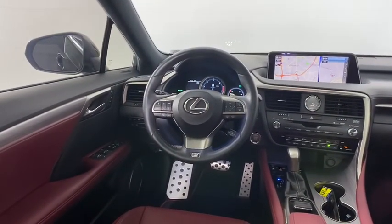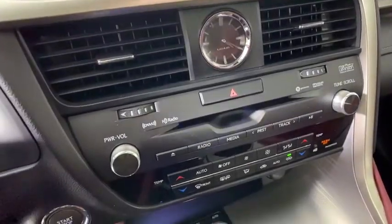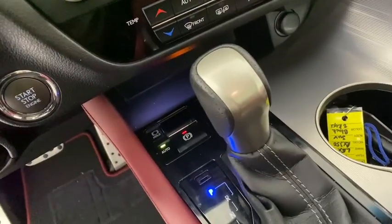Anti-lock braking system, leather-wrapped steering wheel, Bluetooth, power steering, adjustable steering wheel, cruise control, auto-dimming rear-view mirror, four-wheel disc brakes, floor mats.